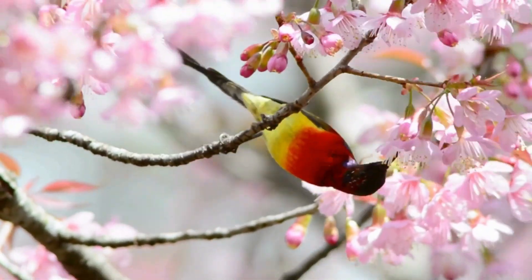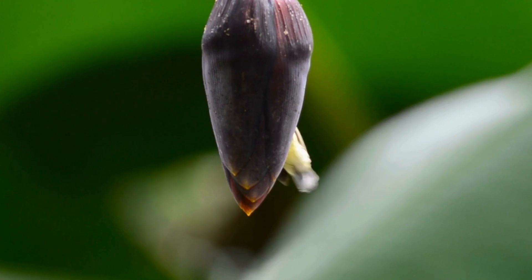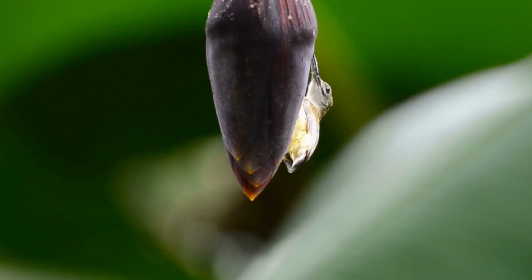The sunbird's long, curved bill is perfectly suited for extracting nectar from deep within flowers. With its specialized brush-tipped tongue, it collects nectar, a sugary energy source that fuels its high metabolism.